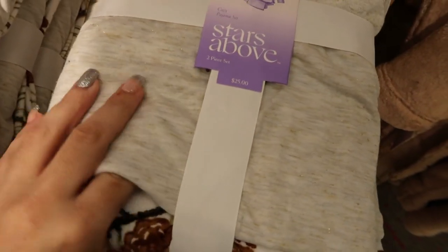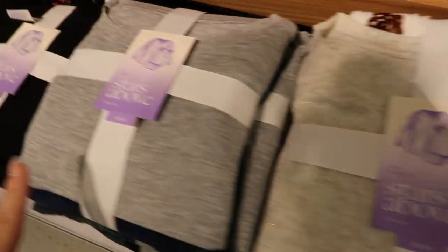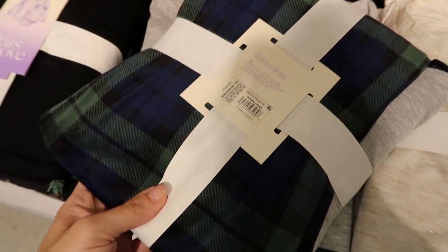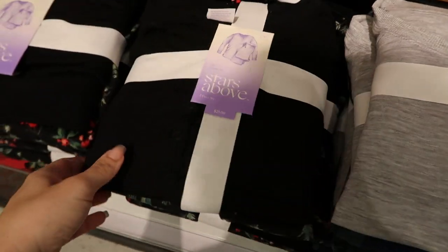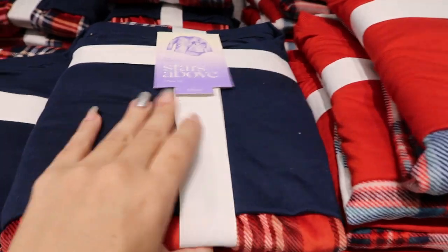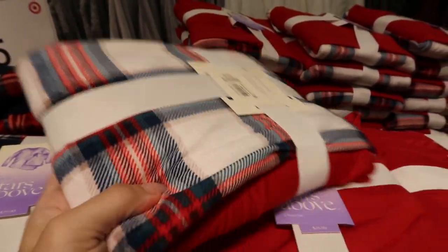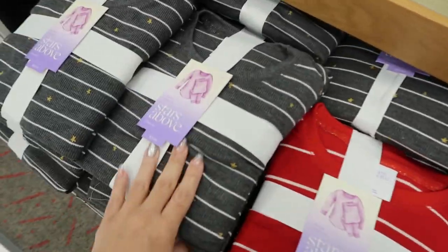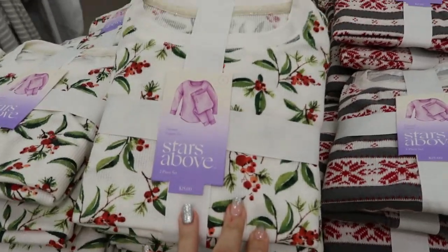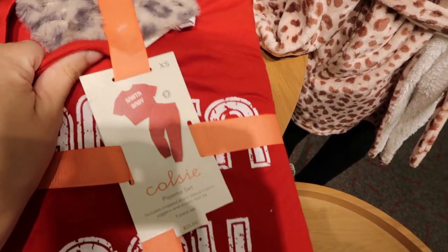There are lots of cute pajama sets from Stars Above. They have a gold and beige top with a pine cone velvet bottom for $25. A gray tee with a green navy plaid, a black tee with little Christmas berries, a blue tee with red and blue plaid, and a red tee with white, blue, and red plaid. These sets are all thermal and still $25. There's also red and white stripe, gray and white with gold stars, the Christmas berries, and a fair isle red and gray.